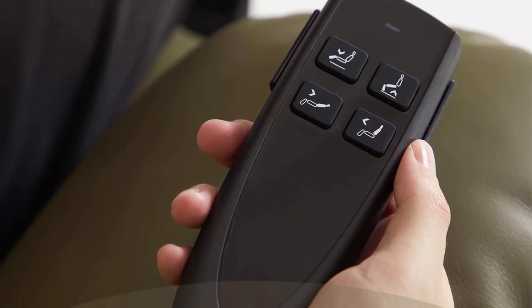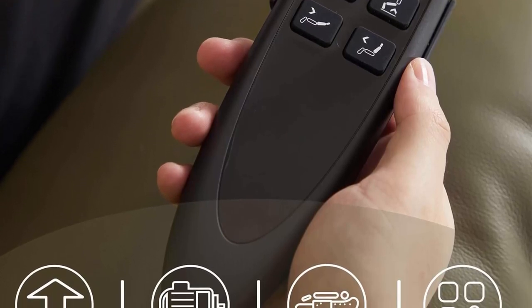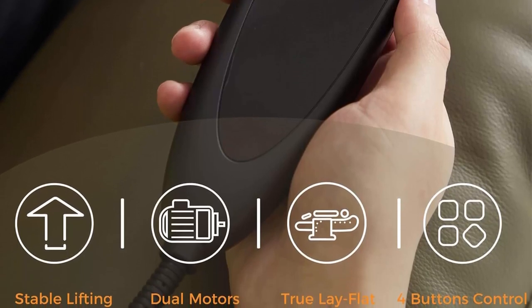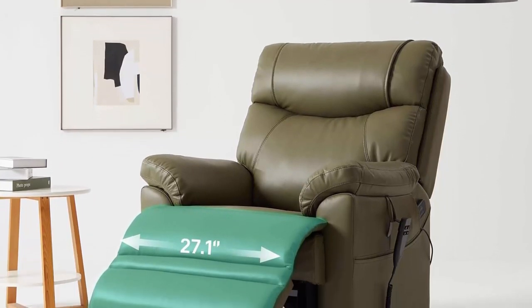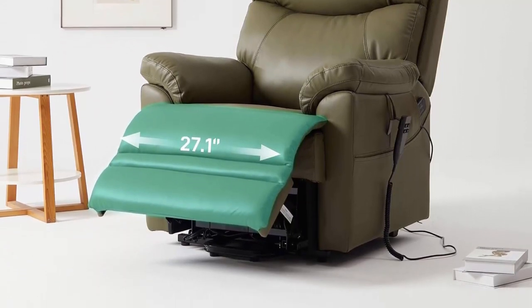Customer Service: Our chair comes with a 24-month warranty guarantee. More than a lift chair recliner, our complimentary customer support provides comprehensive system solutions. Simply contact us via email for any concerns during product installation and use; we will respond within 24 hours. The chair comes with two boxes shipped on the same day; the expert assembly service is provided by Amazon and can be added to the shopping cart when placing your order.